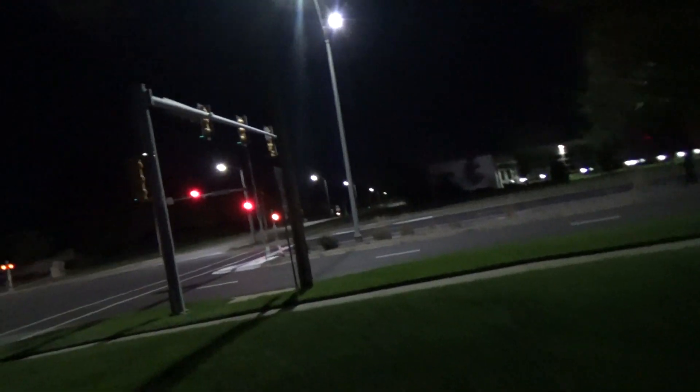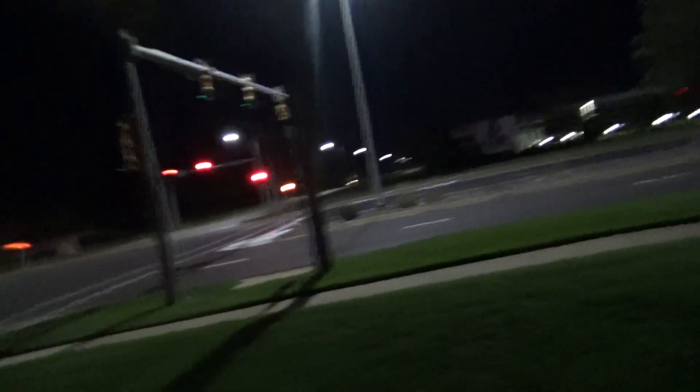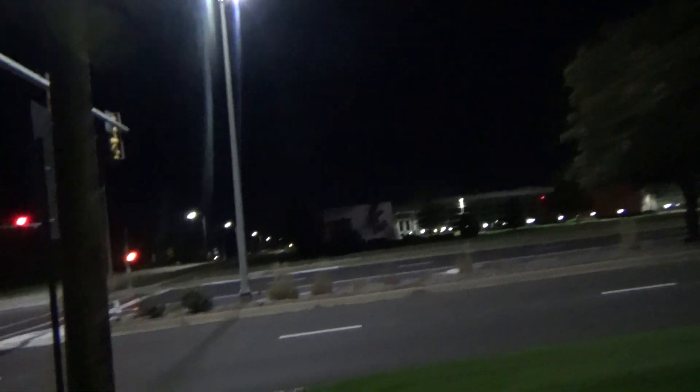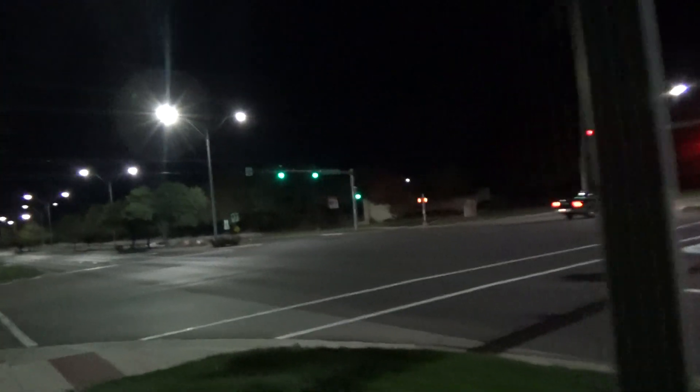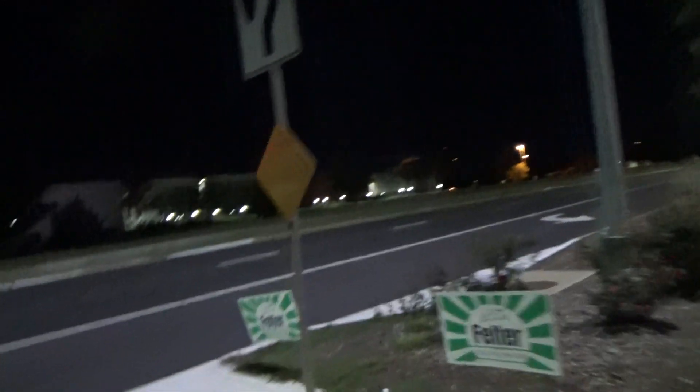I want to see if any of these lights right by this intersection are defective. One of them looked purpler than the others when I was driving. I didn't notice it on camera at the time, but when I looked at the footage from the last video where I drove past this area, there's a light that looked purpler than the other one, so I just want to see what it looks like.